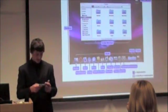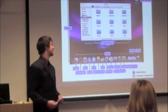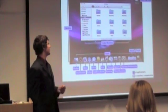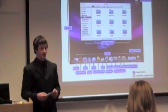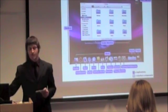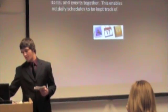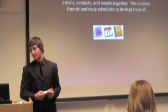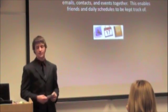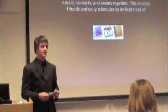Apple computers are installed with easy-to-use software. They have a simple operating system interface with one-click navigation, and folders are arranged for easy organizing. Their programs integrate with each other, such as Mail, iCal, and the Address Book to keep emails, contacts, and events together. This enables friends and daily schedules to be kept track of easily.